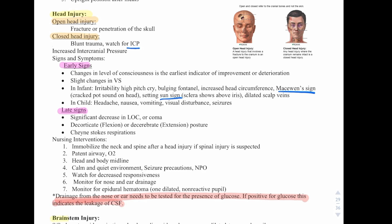A brainstem injury presents with signs and symptoms of deep and rapid respirations, bradycardia, wide pulse pressure, and dilated unequal pupils.